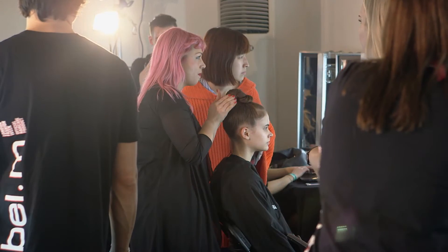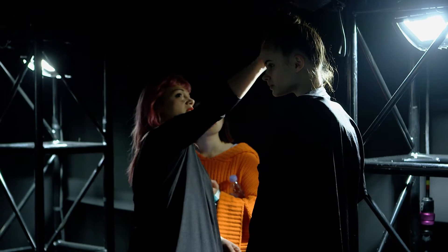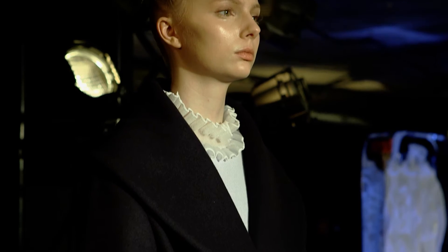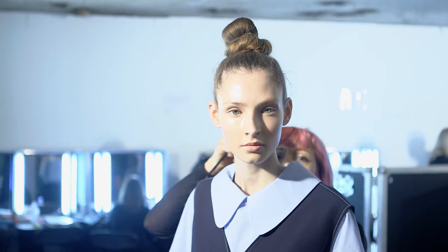I absolutely love working with Zali. We've been doing quite a few seasons together now and I have to say for me she's one of the most creative talents out there. Such an amazing designer and just a lovely, lovely girl. Every single garment she's got has such thought and such craft put into it, so it's an absolute pleasure to work with her.